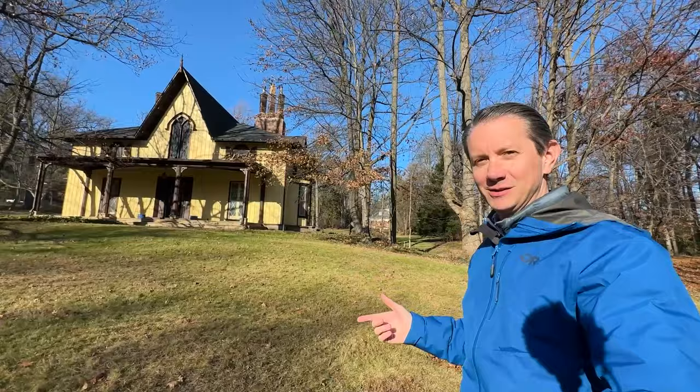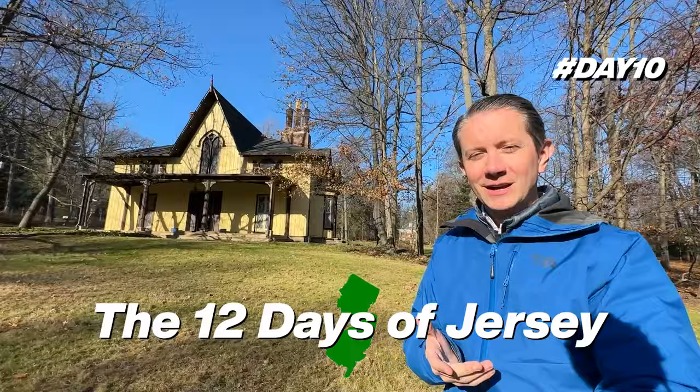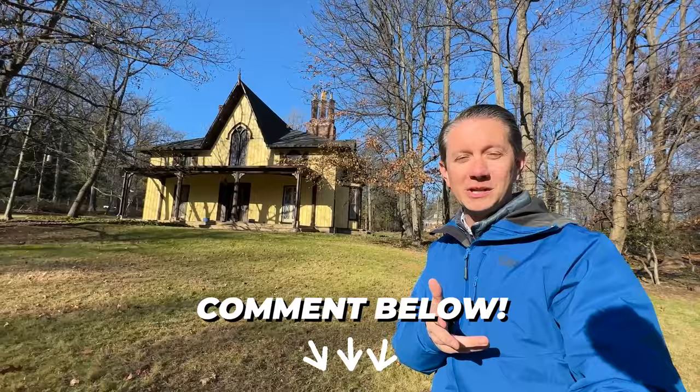Welcome back to the suburbs of New York City, 12 Days of Jersey. I want you to guess the price of this home. Don't forget to put it down in the comments, and you could potentially win a really cool hat. One per person per video. Check the description below to find out more about that contest, however you want to call it.